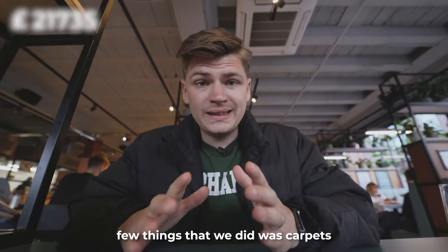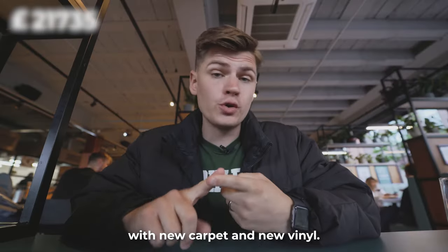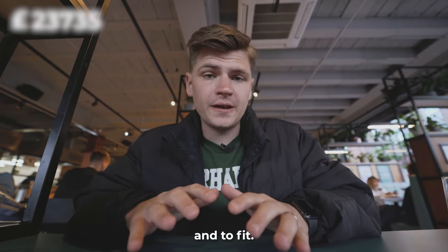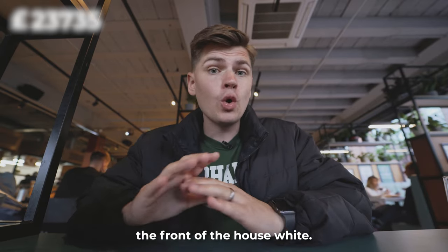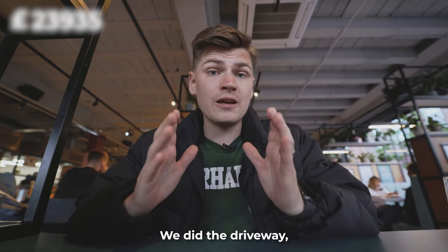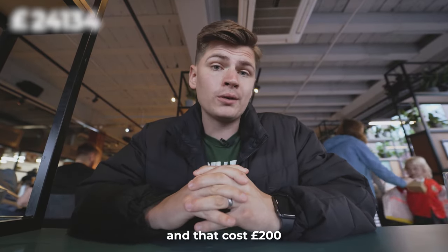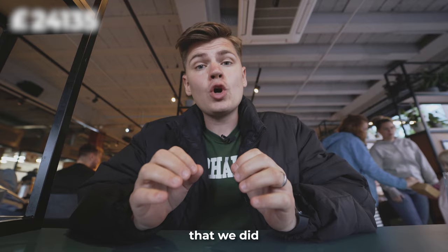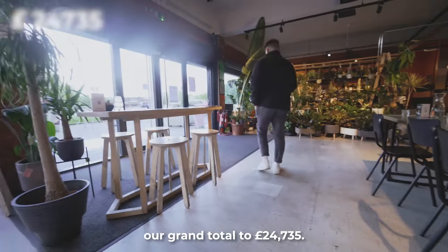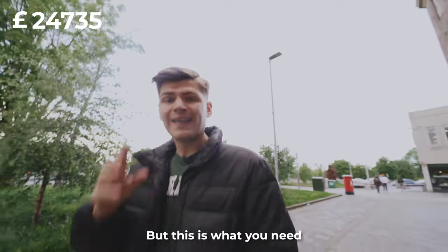The last few things: we replaced all flooring throughout with new carpet and vinyl, which cost £2,000 to supply and fit. We painted the front of the house white for £200. We removed a handrail at the front of the property for £200. And the last thing was replacing the UPVC front door, which cost £600.